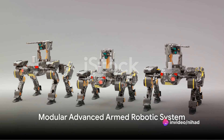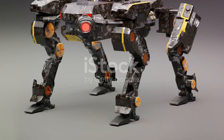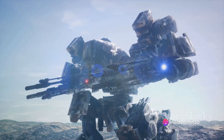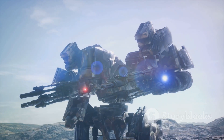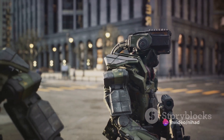Then there's the MARS, or Modular Advanced Armed Robotics System, a ground-based robot designed by Kineticube. Unlike the X-47B, the MARS operates closer to the ground, but it's no less formidable. Armed with a machine gun and grenade launcher, the MARS can navigate difficult terrain and provide fire support for troops. It can even be fitted with non-lethal options for crowd control and peacekeeping missions.